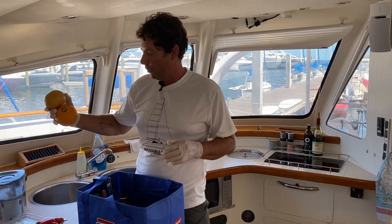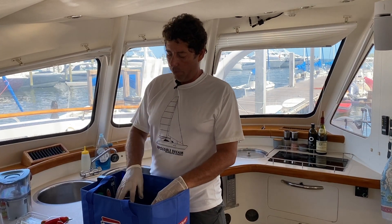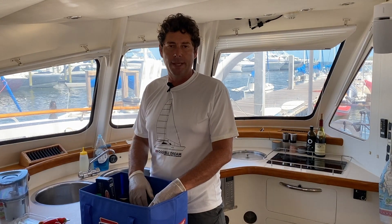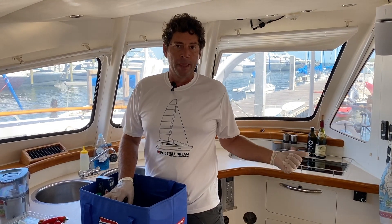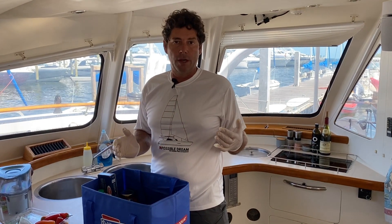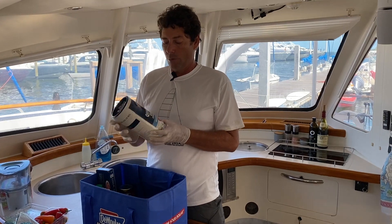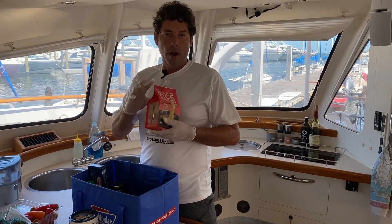We also have a few things that we get as backup meals for when everything else fails — our old standbys. They save a lot of space too because we're very compact on this boat and can't bring a lot of food, so we try to bring the most compact foods possible. For staples we have oats — these are steel cut oats — and instant ramen.